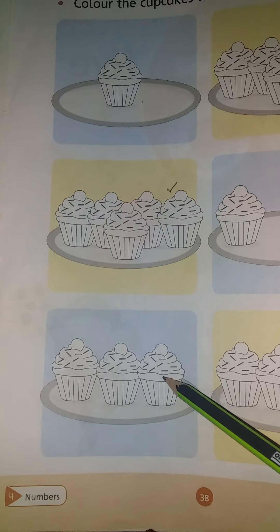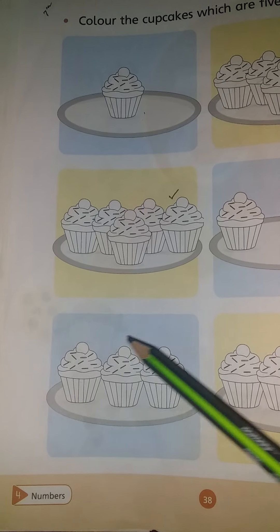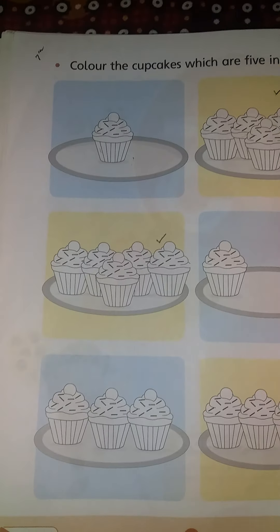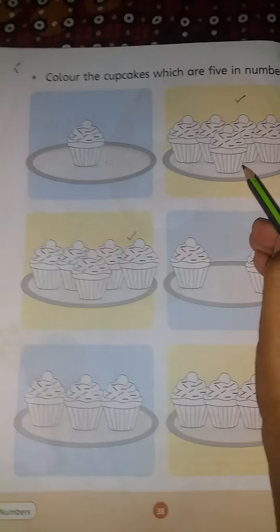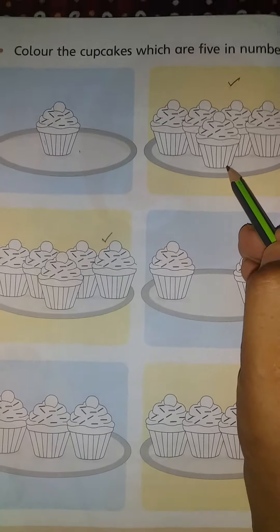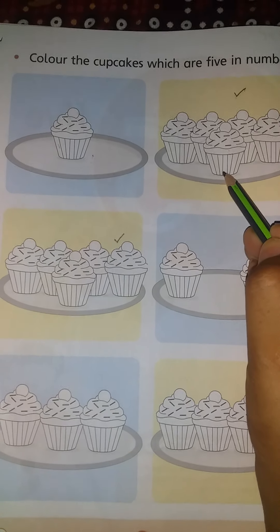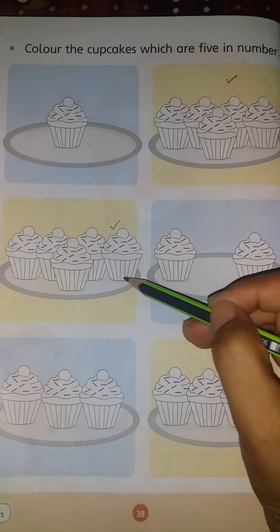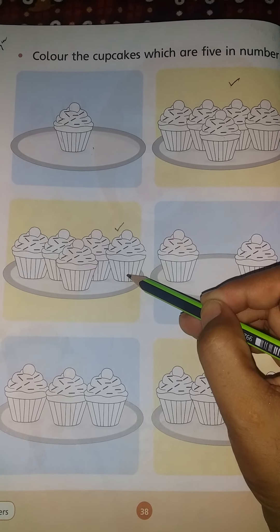How many cupcakes? 1, 2, 3. But we need 5 cupcakes. These are 5 in number. These cupcakes are 5 in number.